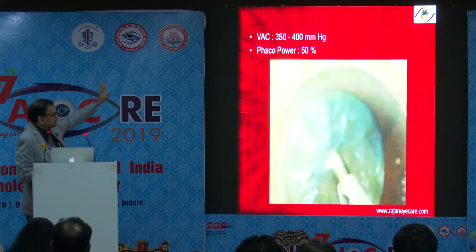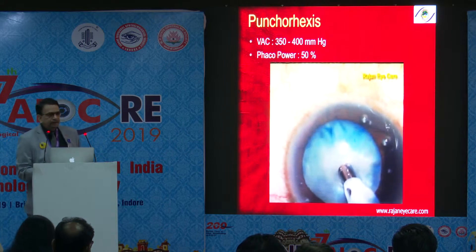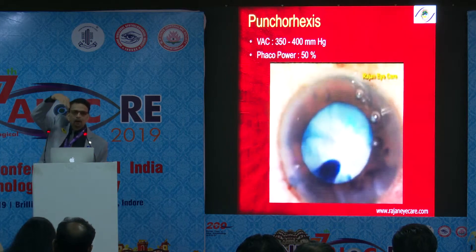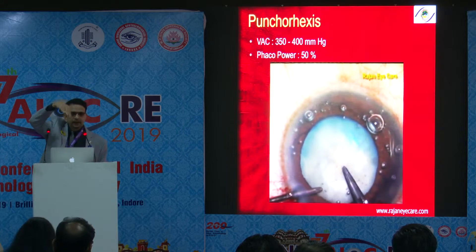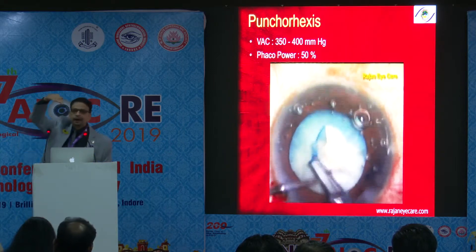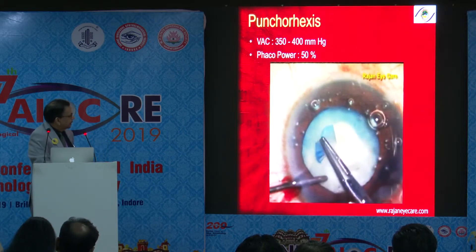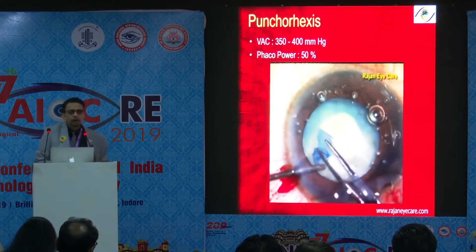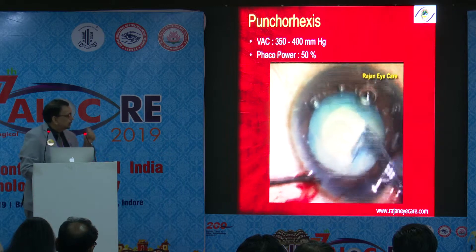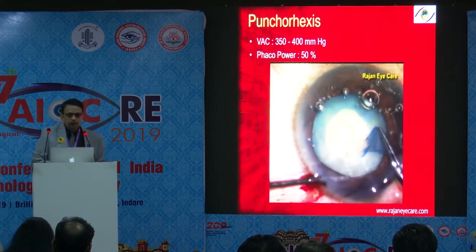These are the parameters I use on a Stellaris machine. Whatever machine you're using, use a little more vacuum — around 300, 350, or 400 — and FACO power of about 40 or 50 percent, either in burst mode or continuous mode. Go full throttle down, bevel down, vertically — not horizontally. If you go horizontally, you will develop an Argentina flag sign. Make sure you stain the capsule with trypan blue. Use only HPMC there — don't put viscoat or Healon, because that will occlude the FACO tip, and you don't want anything between the FACO tip and the capsule when doing the punch.